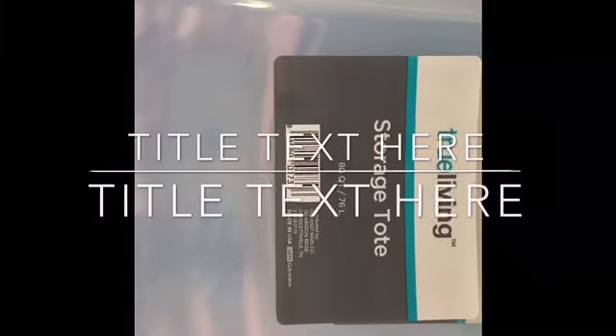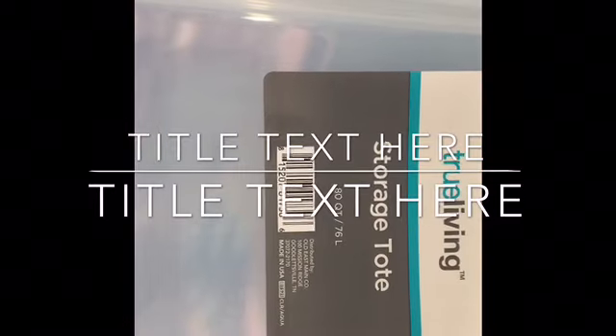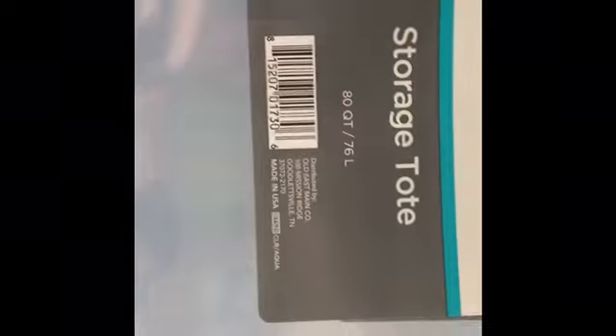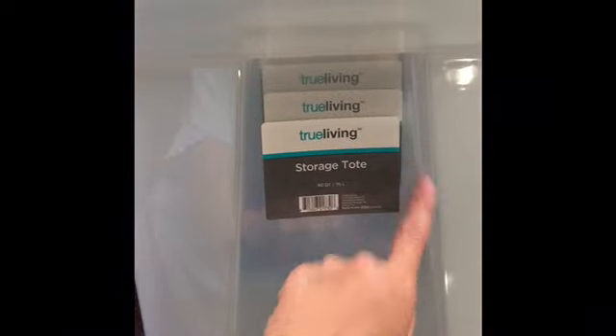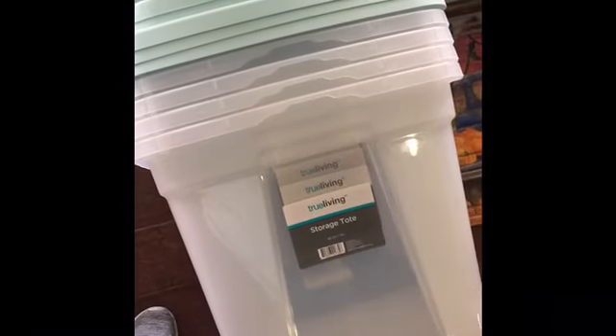Hey you guys, I got these for a penny each. The barcode is 8-1-5-2-0-7-0-1-7-3-0-6. This is going to say BTS21. They have like a light green-blue lid that comes with them, and it has a blue stripe. They are clear. I managed to get five of these and I'm going to show you what else I got.